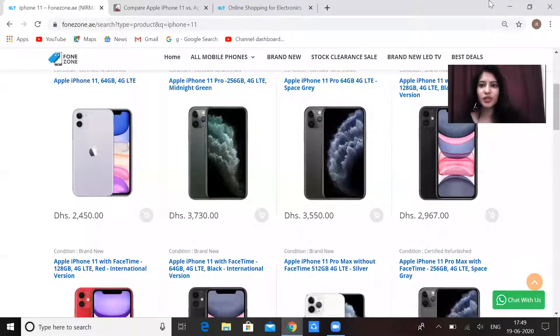Hello friends and welcome back to another video. I am Karishma Rana and welcome to phonezone.ae where we are talking about tech and technologies. Today we are going to talk about a special iPhone which has come in a lot of demand in the market. It has been launched for years but its demand is increasing. Today we are going to talk about iPhone 11.